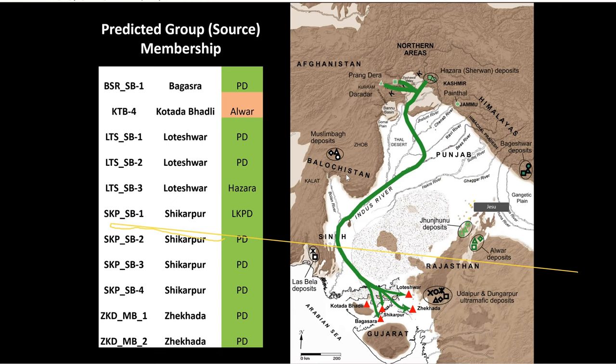The one standout is the single bead from Kotata Badli that was actually steatite. It appears to be from a Rajasthani source, possibly somewhere in southern Rajasthan — it's not clear at this point. So that bead stands out from this small group.